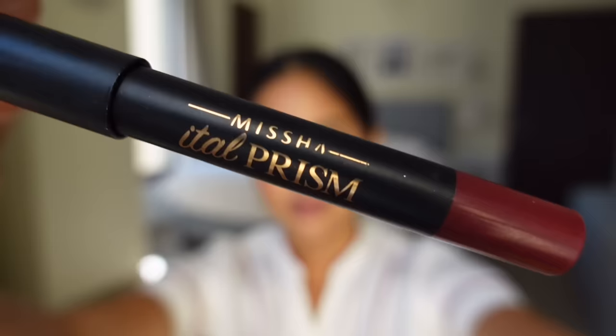Last but not least — the lips. The lip balm should be dry by now, so I'm going in with the Ital Prism Lip Pencil from Korean brand Missha in the shade Aris. I love this deep brown-red color. I start by applying to my bottom lip and rubbing my lips together, then I line my lips, getting into all the corners and working my way around, filling them all in. This lip pencil is very matte but surprisingly not dry at all — it actually has a lot of hydration and is long-lasting.